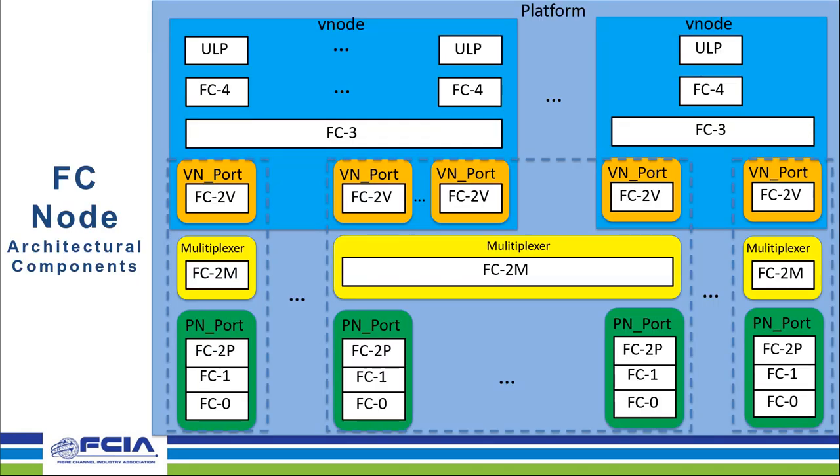So how do we organize this into an actual device? One very key concept in Fibre Channel is the FC node. The FC node contains all the specific components we just went through to define a Fibre Channel port and interface. The lowest level would be the PN port, which covers the FC0 to FC2P layers. Then you have a multiplexer which allows for distribution of frames. Then you have the port layer, or VN port, which handles the control of the frames and definition of ports. Above that, you have FC3 and FC4, the ULPs.